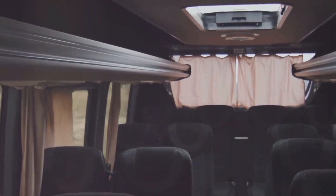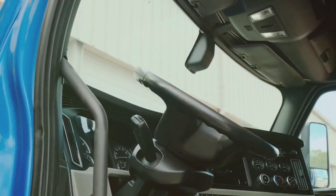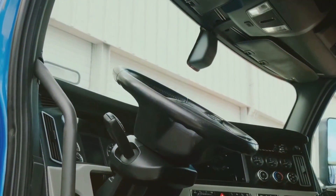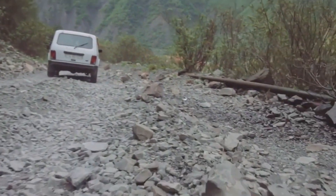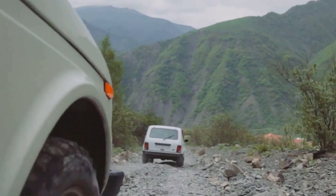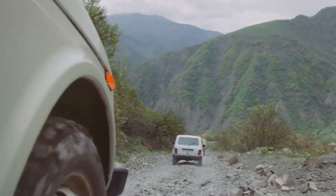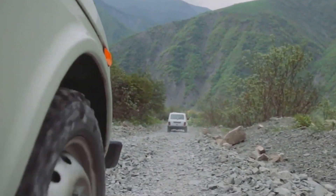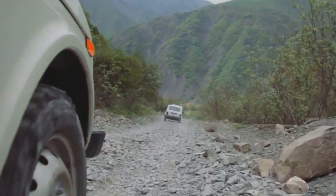Inside, it's surprisingly comfortable with all the modern amenities you could ask for — from advanced navigation systems to plush seating, it's got it all. But let's be honest, you're not buying this truck for its creature comforts. You're buying it to conquer the unknown, whether it's an expedition into the wilderness or a challenging off-road adventure. The Tatra Force is your ultimate companion.